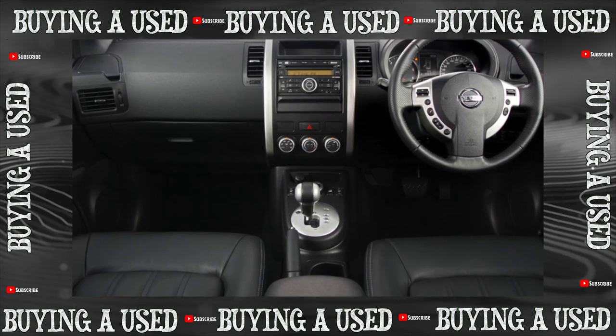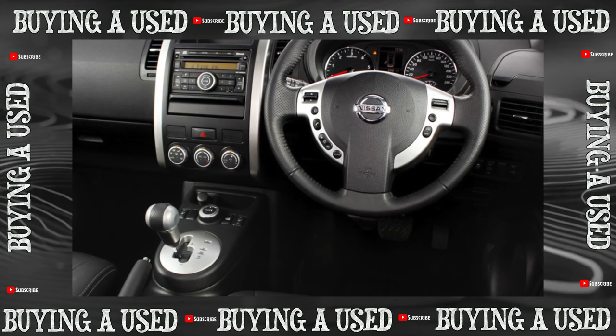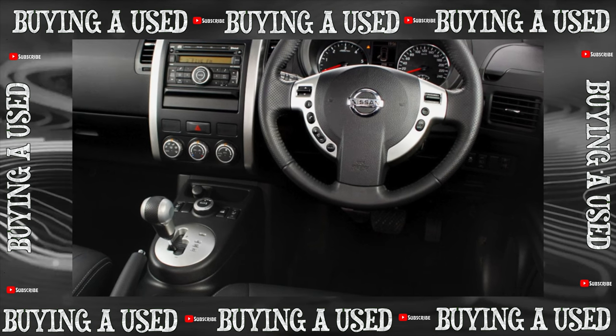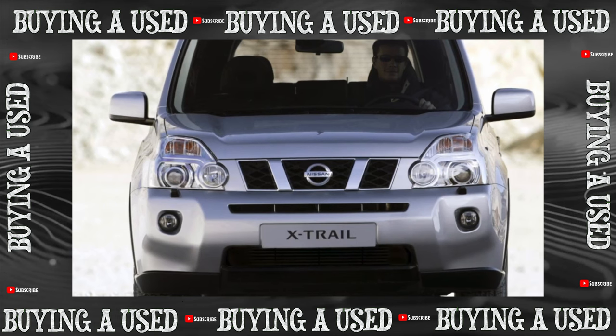Nissan engineers are especially proud of this development, calling it an analog of the BMW X-Drive, only in a budget version. This is probably why, even in thoroughly used specimens, a breakdown of the rear gearbox — into which the coupling for connecting the second axle is implanted — is a rarity.